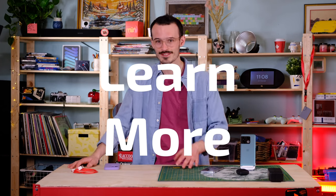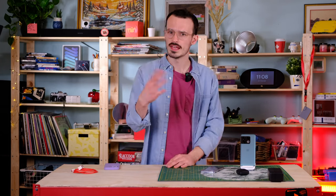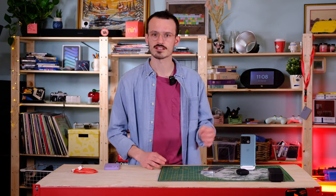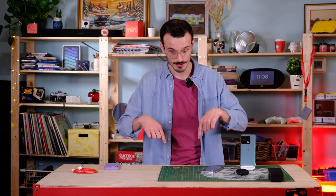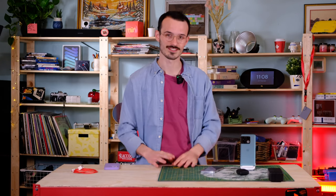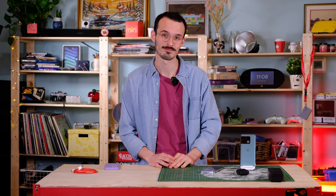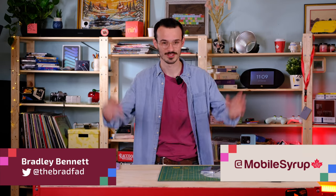That's all I really have to say about the phone. If you feel like I missed something, check out Kevin the Tech Ninja's OnePlus 10 review — he covers gaming and other aspects I haven't touched on here. If you liked this video, make sure to like and subscribe, and I'll link Kevin's video in the description. I'm Brad Bennett and I'll see you in the next one.